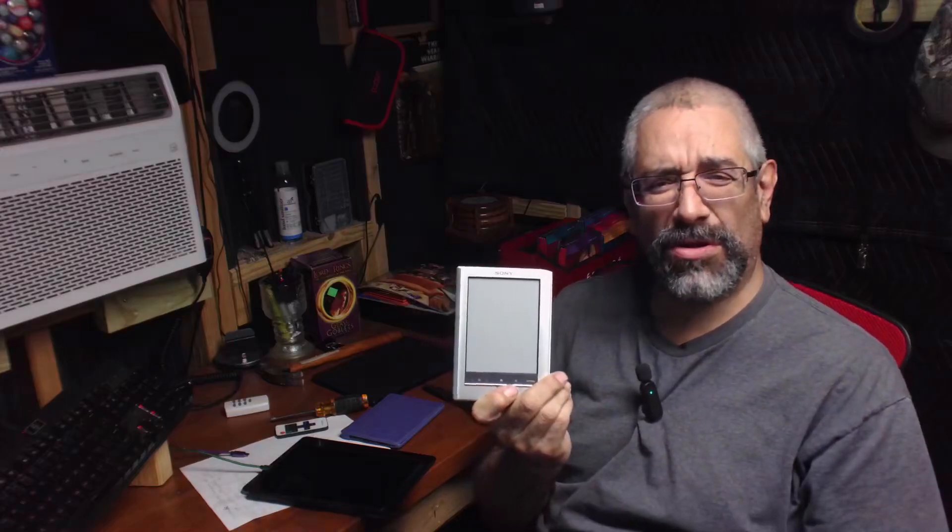This is my old Sony e-reader, the PRS 350. I loved it. It was great. It was my first introduction to e-readers and I couldn't get enough of it. But as you can see, it's small — it's got a slightly smaller screen than the average phone today.